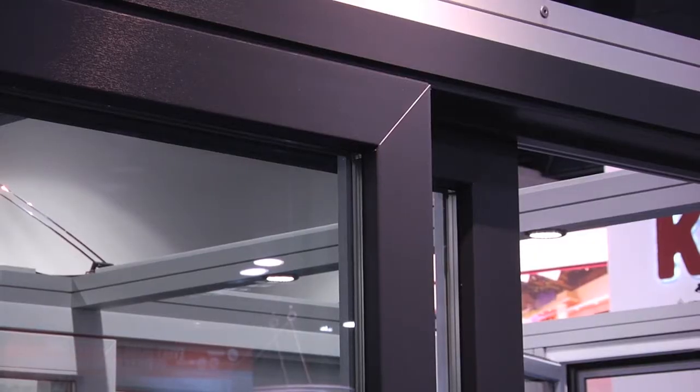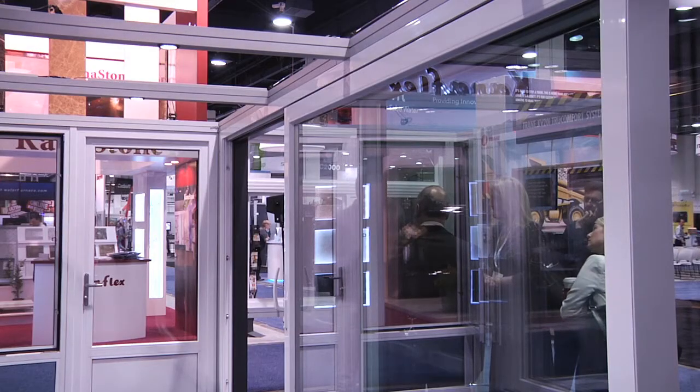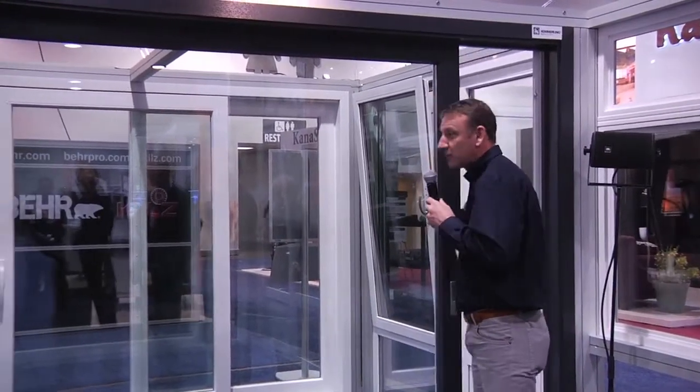So we decided to bring two door ranges. This is our Premidor 88mm system, which is a new product for us. This can be glazed up to 56mm, and it can go 20 feet wide by 10 feet high. The product itself comes in a range of colors and different sizes.